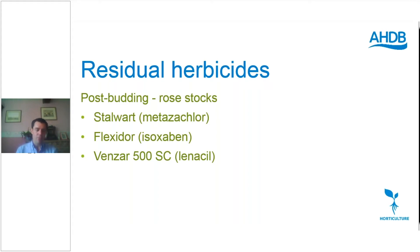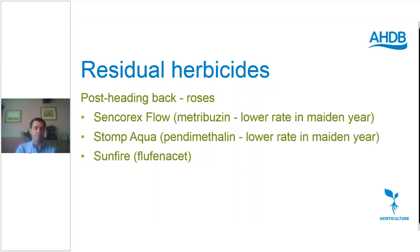For the post-budding top-up we're using metazachlor, Flexidor and also Benzar 500. Flexidor has had changes to its label in recent years — now only one application per crop, which is a limitation we have to work with. In budded crops it seems safest post budding; Synchrox can be used when the crop is really dormant. Then for post-heading-back the following spring while still dormant: Synchrox Flow again, also Stomp Aqua and Sunfire. We're using a lower rate of Synchrox Flow here because of potential root uptake during rapid growth in the maiden year, and Stomp Aqua at two litres — a slightly lower rate.